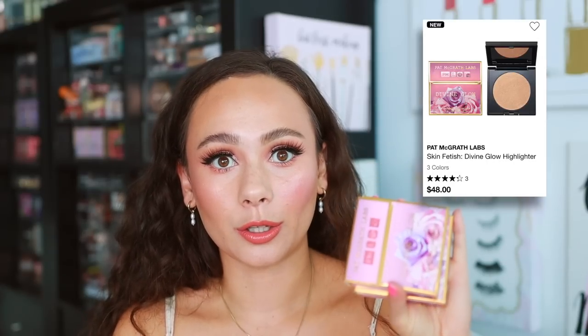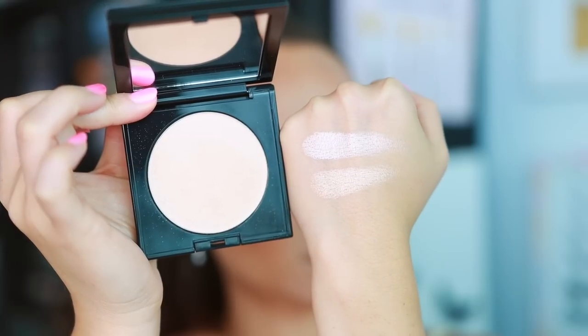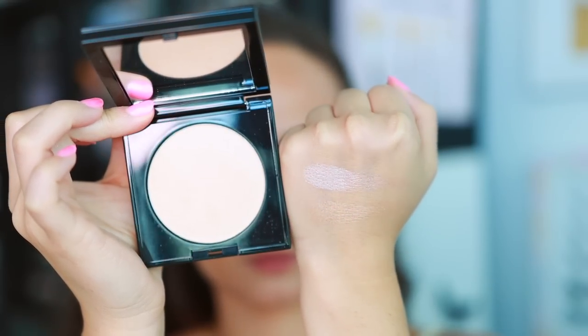Also in the Pat McGrath collection came the Divine Glow Highlights in two new shades. Luna or Lure is great for very fair people — it's the first highlighter she's made that works for pale skin. Golden Moonlight is a little more appropriate for me but still a bit bright for my preferences. I bought both for review purposes; the quality is great but neither is a color I personally prefer — they're a bit too bright.